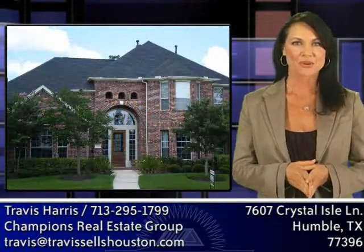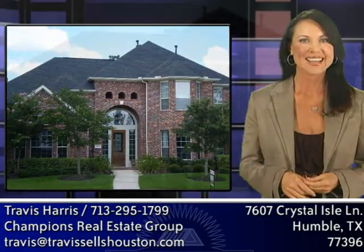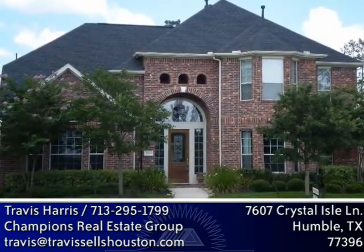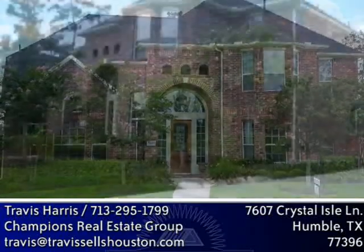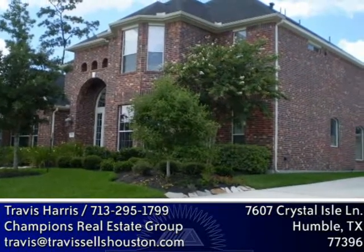This great Redstone golf course home has everything the discriminating buyer is looking for. This home is located in the golf course community where the Houston Shell Open is played, and located on a cul-de-sac, you're sure to have lots of peace and quiet.